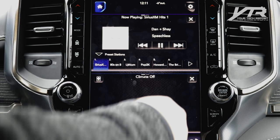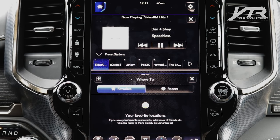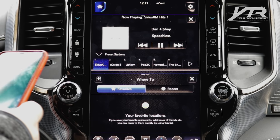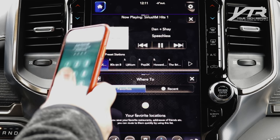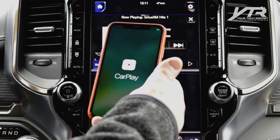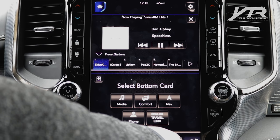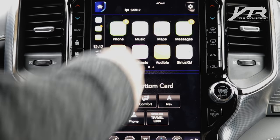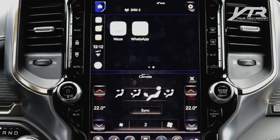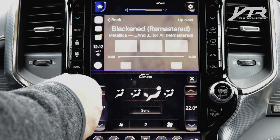If you go to media, it shows media at the top while climate control and other things remain on the bottom. You can select the bottom card for navigation and get a split-screen view. When you plug in a compatible iPhone with CarPlay, the system detects it immediately. CarPlay only occupies the top half of the screen, so you can still have comfort controls on the bottom while using Waze, WhatsApp, or music at the top. There's even a wireless charging tray for your phone, which is really cool.